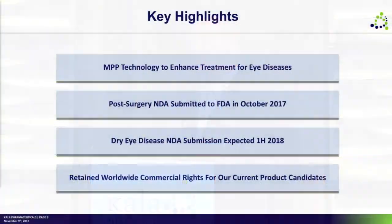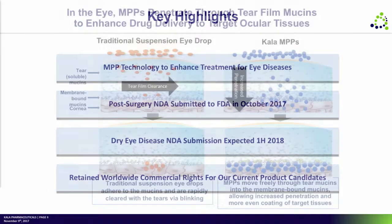We are thrilled to be here today just post our filing of our first product's NDA — it was a really exciting time for us. We're waiting on data for our second product, which is in dry eye, and we've already begun to gear up for the commercialization of both products here in the United States.